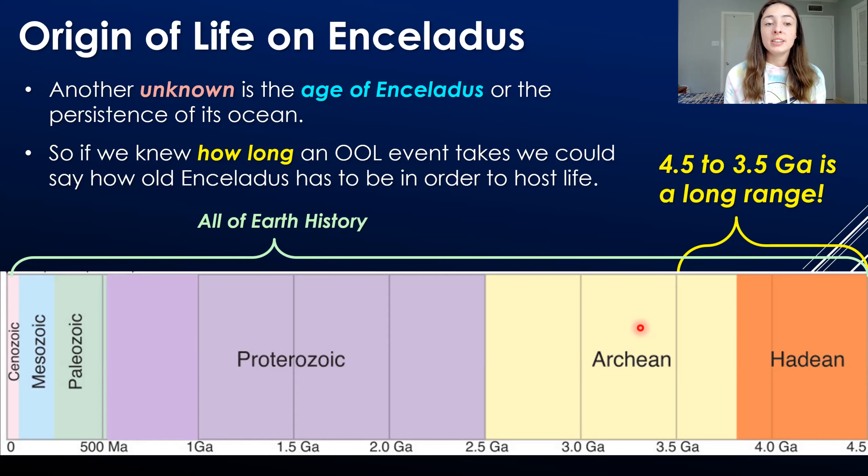Another unknown is the age of Enceladus and the persistence of its ocean. The only thing we know about how long the origin of life on Earth took is that it had to have taken place between 4.5 and 3.5 billion years ago — a large chunk of Earth's history as shown by the geologic timescale. If we can narrow that range down and understand exactly how long the origin of life took, that will help us understand how old Enceladus must be to host life. If it's not that old, we might look for prebiotic chemistry rather than well-established life.